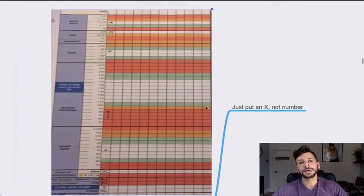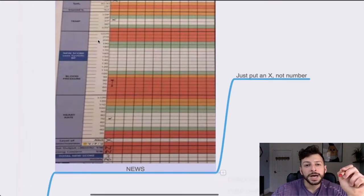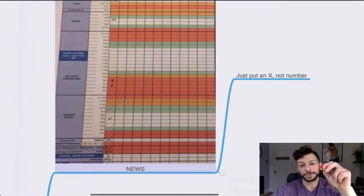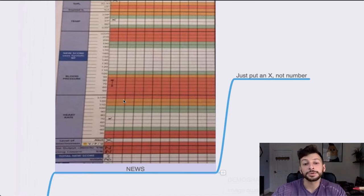NEWS chart: this is just about copying data from one thing to another. The main thing to remember is that you put a cross rather than a dot, and for blood pressure you draw a line between the two values. Count up the points, write out the total NEWS score, and job's done.